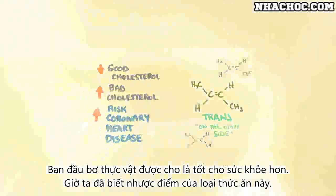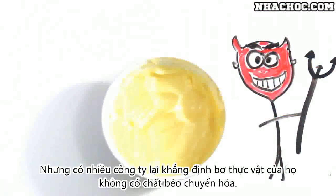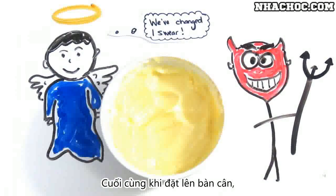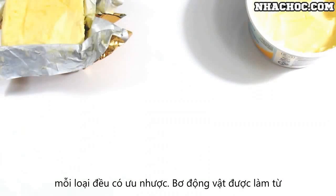So while margarine was initially seen as a healthier option, its own hazards slowly came to light. But the truth is, many margarine companies claim to be trans fat free nowadays, and some are. At the end of the day, if we compare them side by side, there are pros and cons for each.